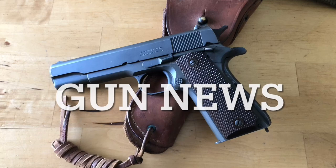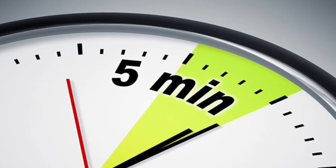Welcome to Gun News in 5 Minutes or Less. This is a production of the Gun News and Reviews Channel.